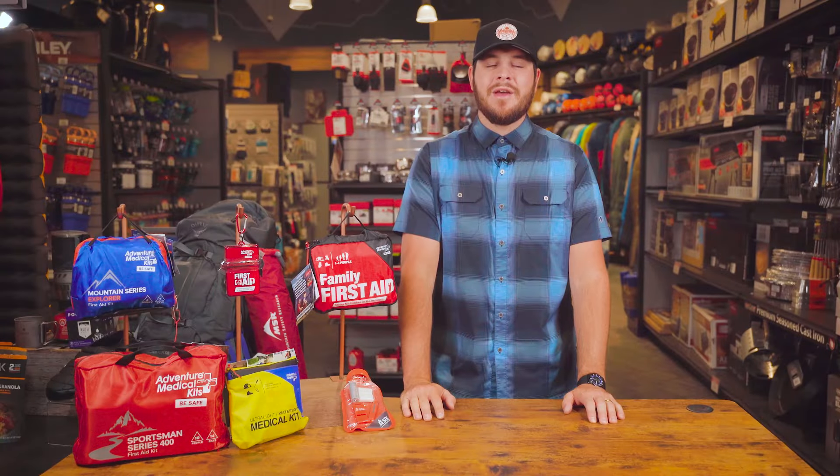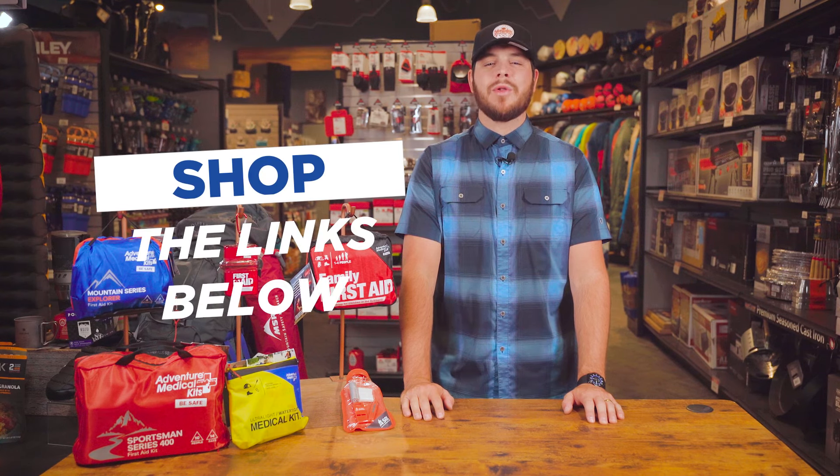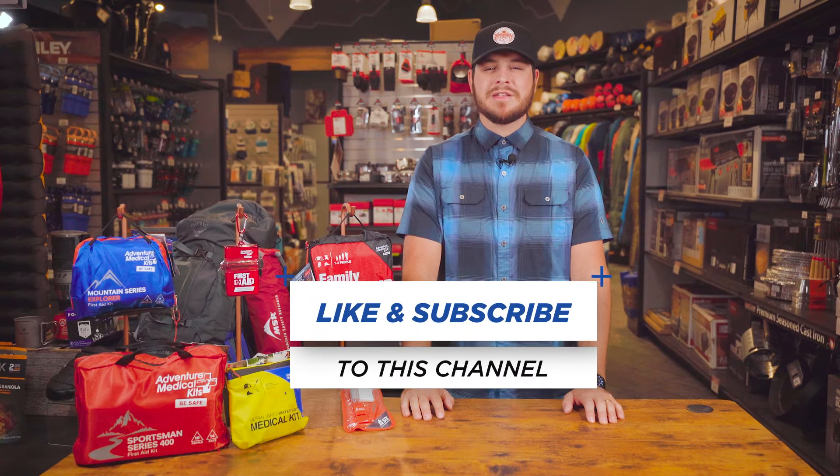You can't find a better kit with all the survival and first aid essentials that you'd need for a lower price. Shop the link below to get yours today. Thanks for watching and make sure to like and subscribe.